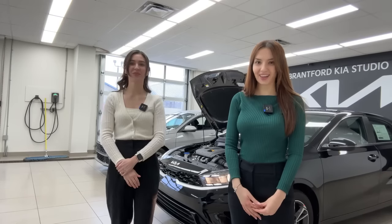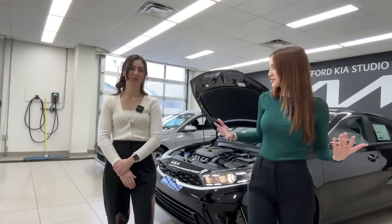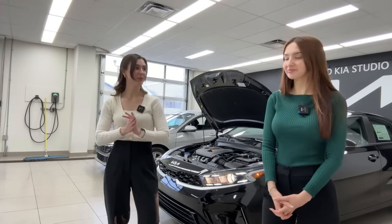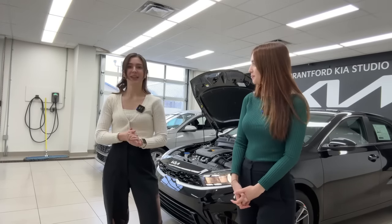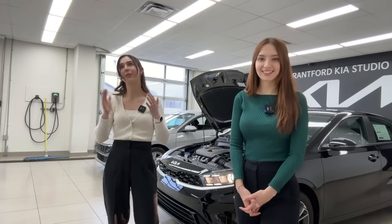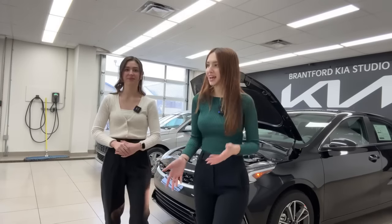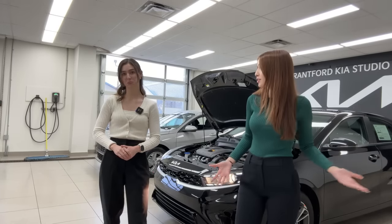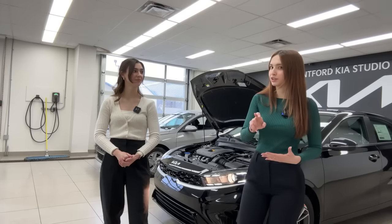Hi everyone, welcome or welcome back to the Kia Hyundai channel. My name is Gabby and I'm Charlotte. We're doing something a little bit different today — we're back with another comparison video. The last one we did was the Seltos and maybe the Kona, but today we are back with Kia and Hyundai's new smallest vehicles. As of 2023, Kia has axed the Kia Rio, which leads both of these compacts head to head against each other, and it's really close.